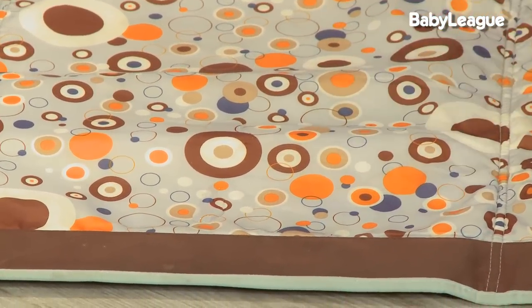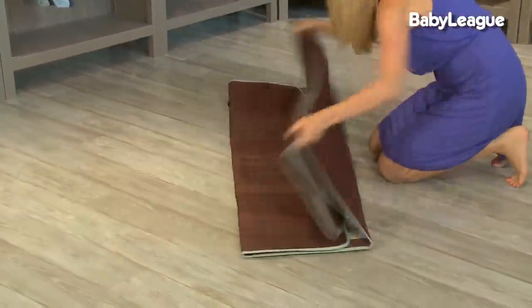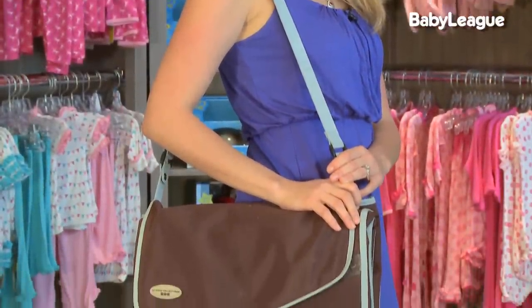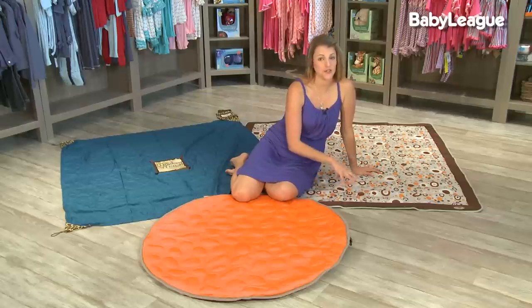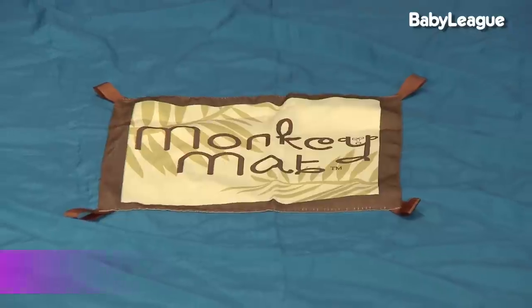The inner material of the JJ Cole blanket is stain and water resistant, which makes it so easy to clean. Another great feature is that it folds up into a very portable blanket at such a great price. I recommend having two of them — one in your car and one in your house. You can use it as a safe surface at home, which is what I did with my son and he absolutely loved it.